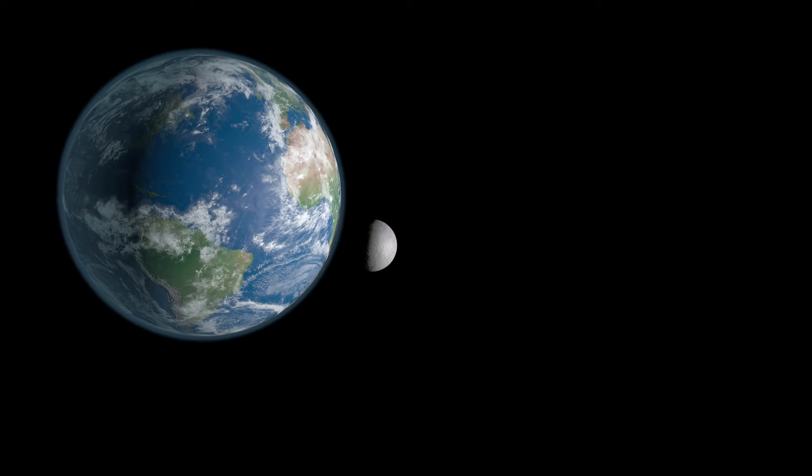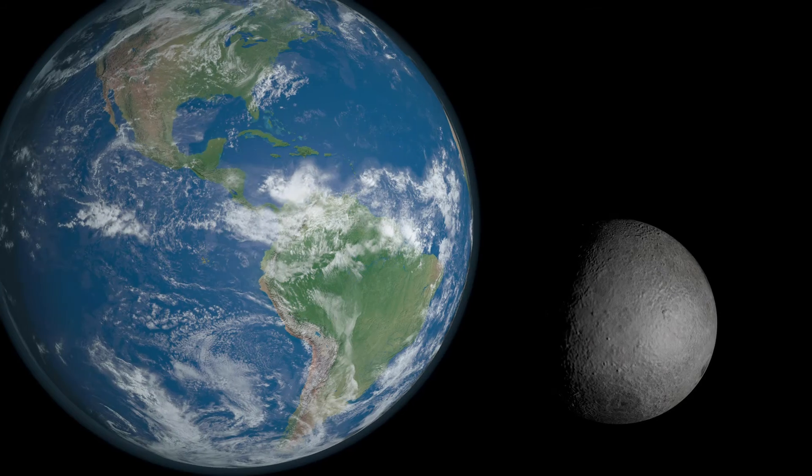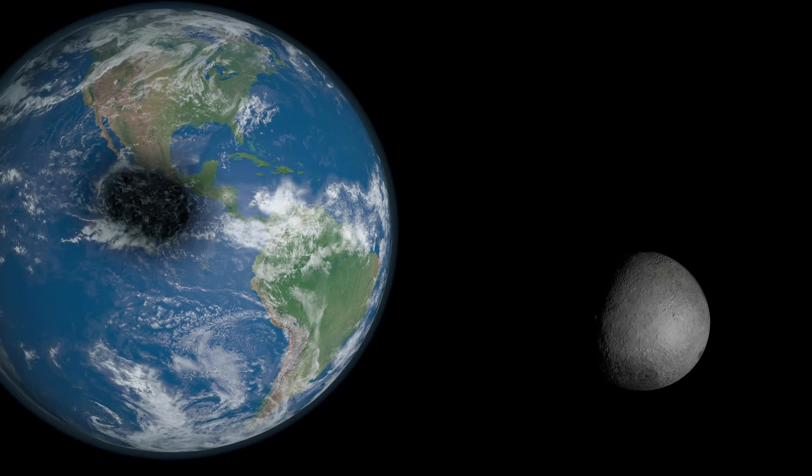Our moon goes around the Earth, and we go around the Sun. And every once in a while, the moon is in just the right position to block out the Sun. And that's what we call a solar eclipse.